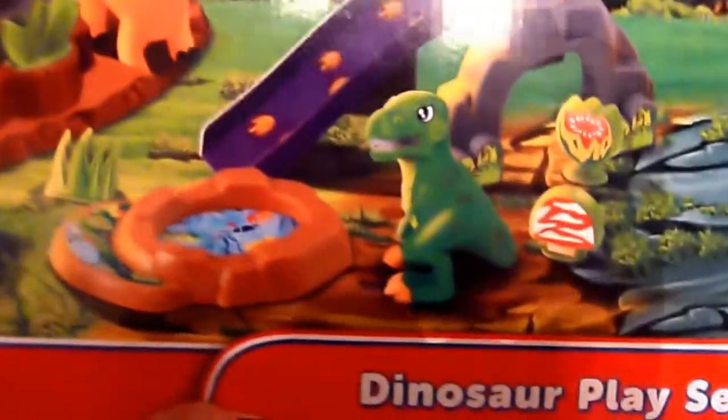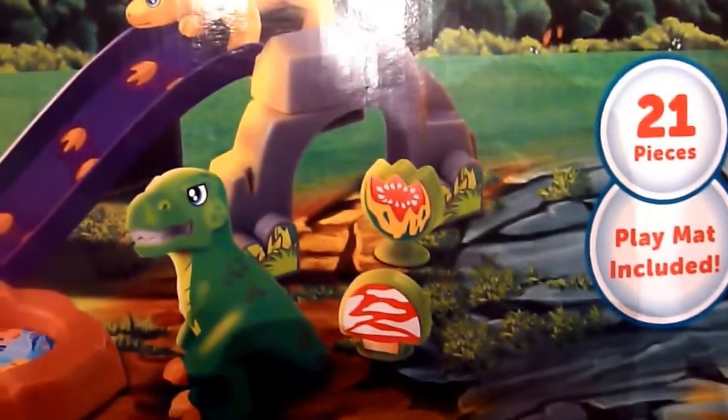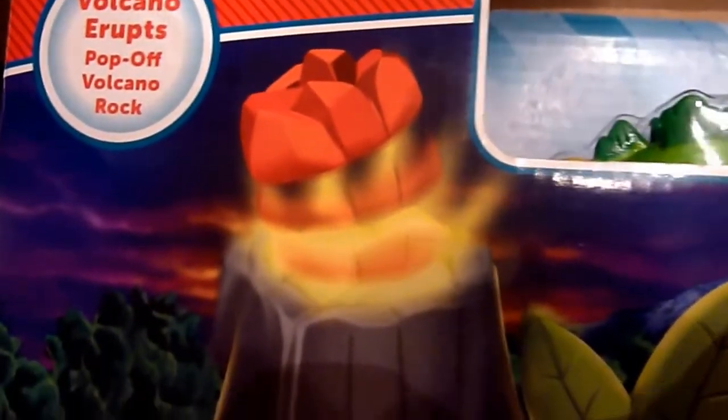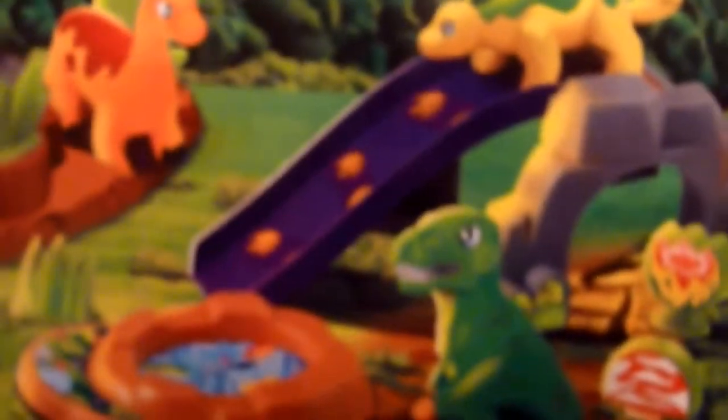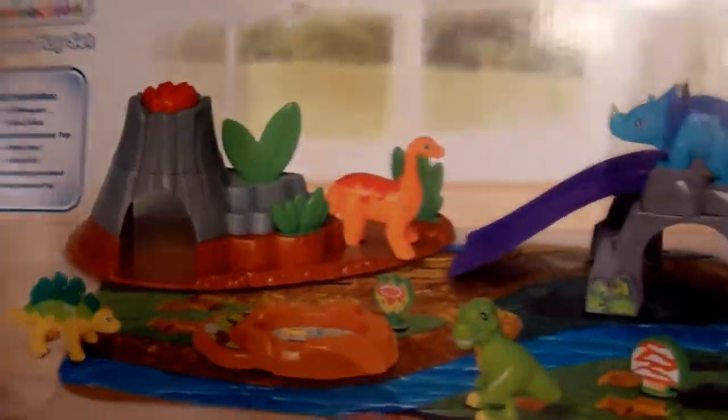Today we are going to be putting together this ultra cool dinosaur playset. It comes with 21 pieces and a playmat. It's from Kid Connection. The volcano actually erupts like a real volcano and we've got all these cool dinosaurs. The best part is we've got Logan and Quinton here to help us put this cool playset together. Let's take out all the pieces — here's what it looks like when it's done.